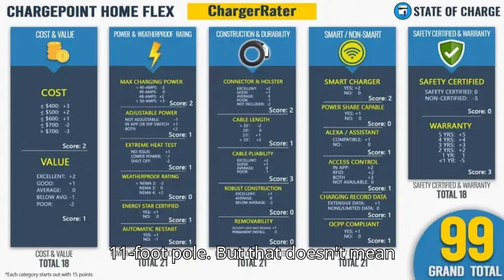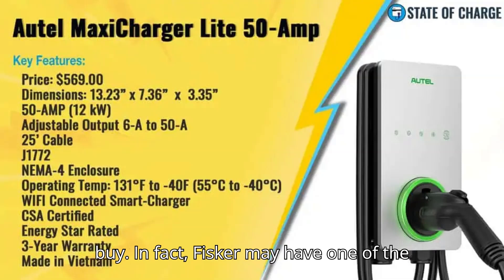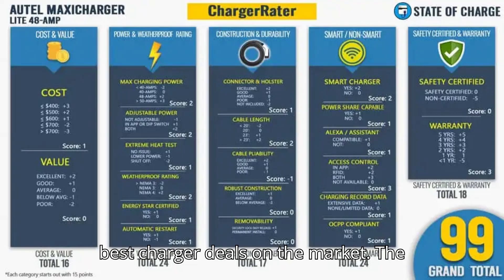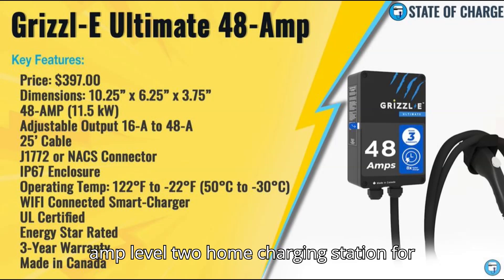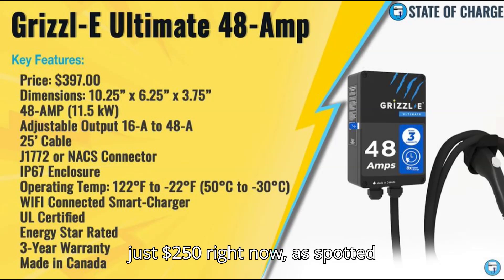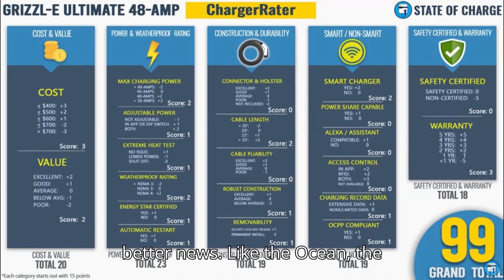But that doesn't mean everything the company's selling is a bad buy. In fact, Fisker may have one of the best charger deals on the market. The company is offering its Fisker-branded 40-amp Level 2 home charging station for just $250 right now, as spotted by Threads user Mashouto. And there's better news.